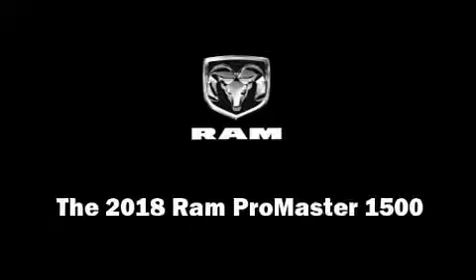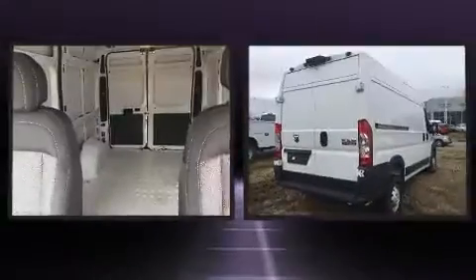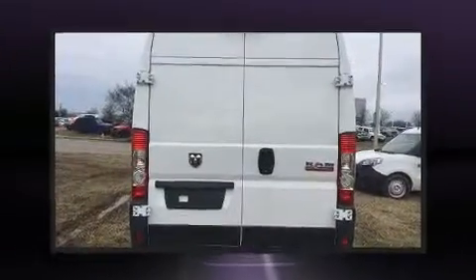Introducing the 2018 Ram Promaster 1500. Smooth gear shifts are achieved thanks to the refined six-cylinder engine, and for added security, dynamic stability control supplements the drivetrain.